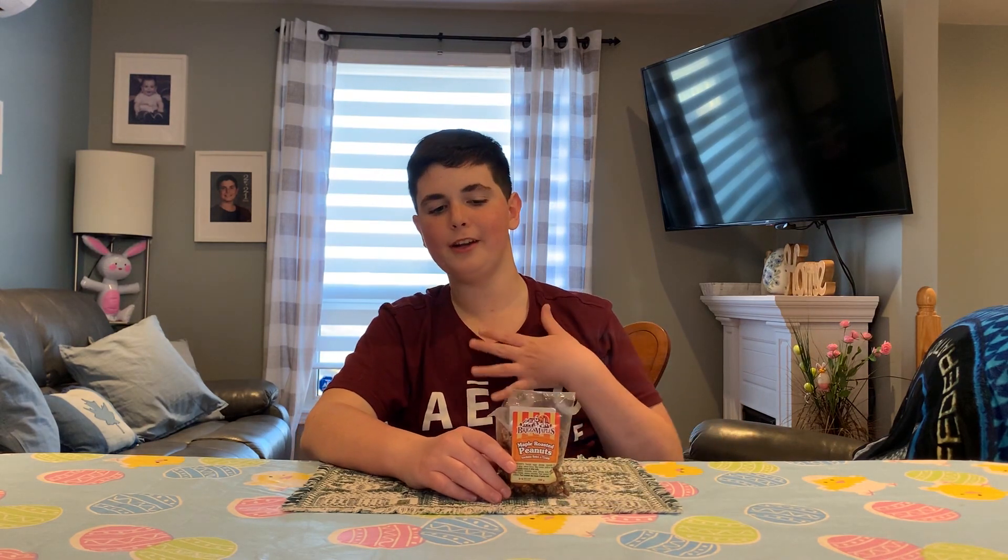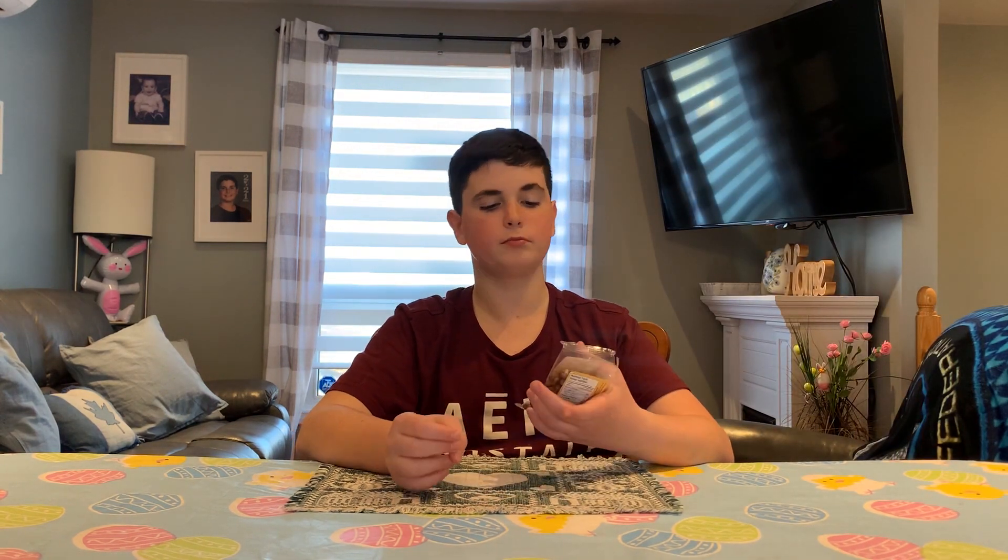Hello everyone! Welcome back to a new video and today on LimeNear we're going to try some big fluorescent nuts from the candy depot of Mott. We'll just see how it goes. It may drive me nuts on how they taste.